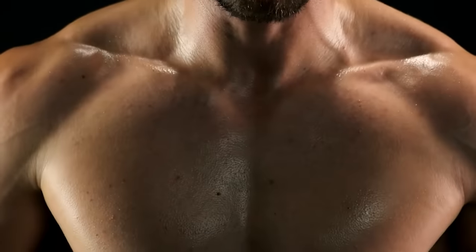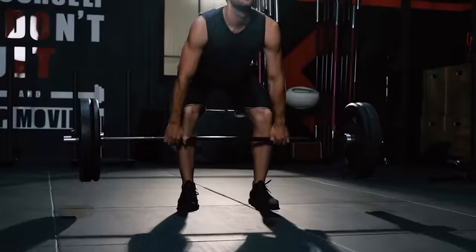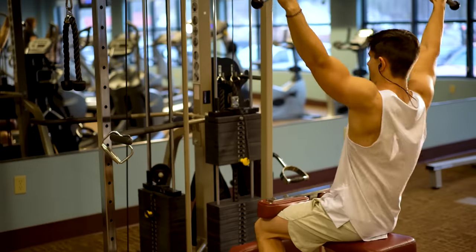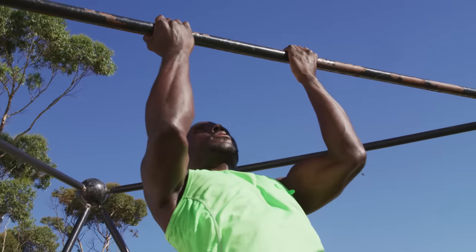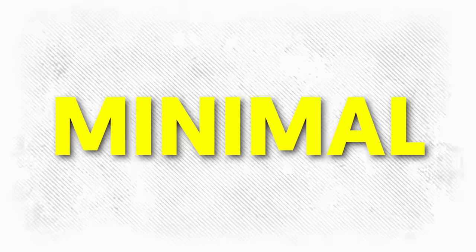Getting jacked doesn't have to involve the use of big moves and highly advanced exercises. In fact, you can already get things done with just five exercises alone. These exercises are designed to build you a ton of muscle while torching calories. Keep watching until the very end and I'll share with you one exercise that completely transformed my body for the better with minimal effort.